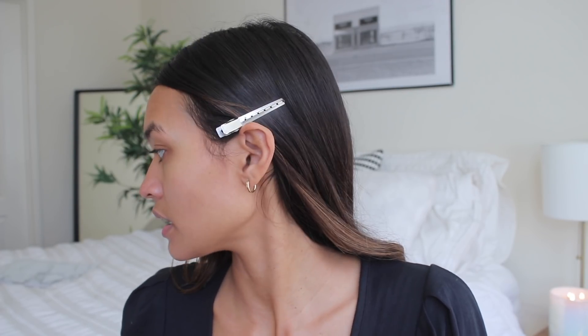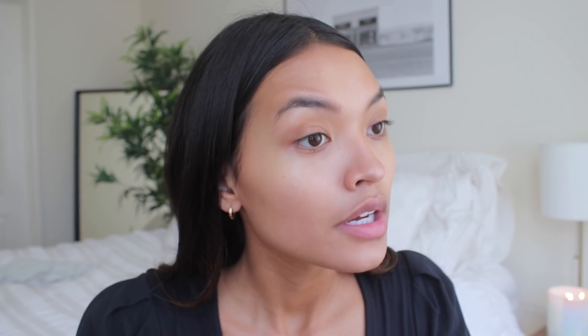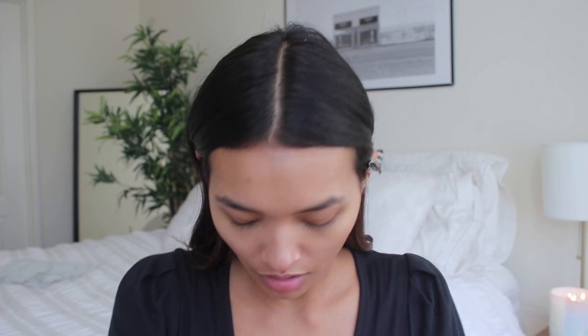I'm also going to take a little bit of the dew drops and kind of focus it on a certain area. The dew drops are super pigmented. I'm taking this Hourglass foundation brush and just putting this on the forehead, cheeks, chin, and cheekbones. I think I'm gonna do my eyebrows really quick off camera.